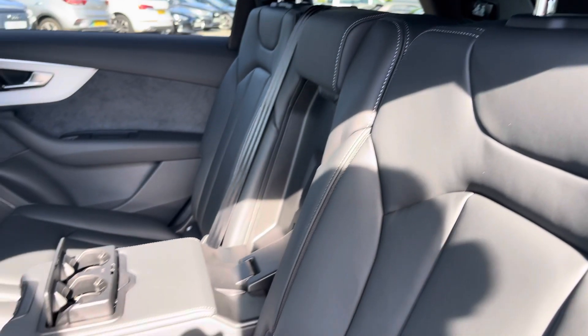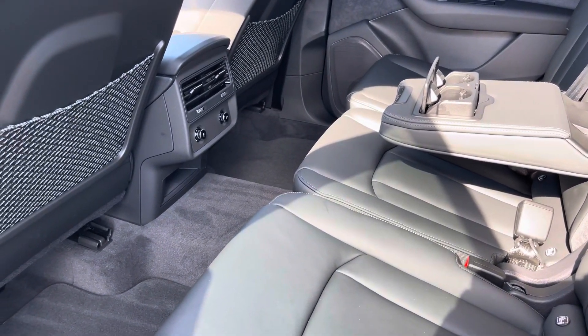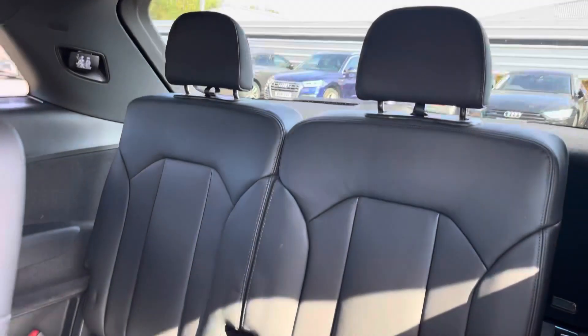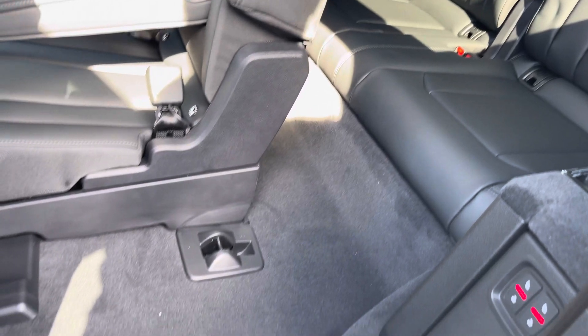The front three rear seats come with ISOFIX points on the outer seats, and there's plenty of length available for any passengers on board. The additional two rear seats also come with ISOFIX points, along with a simple walkway to get in and out of the vehicle.